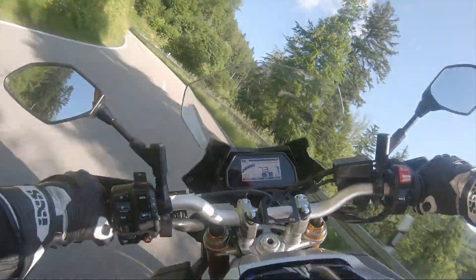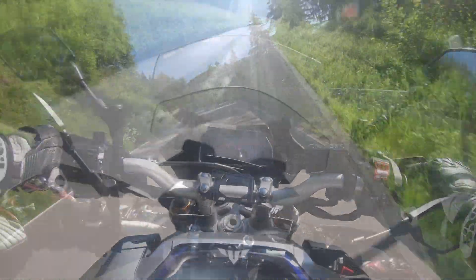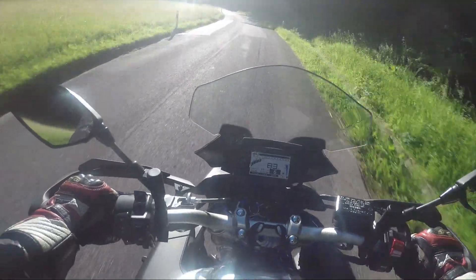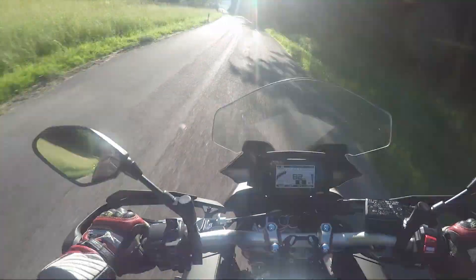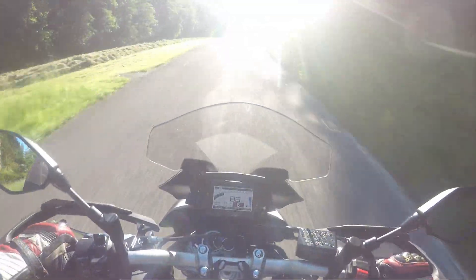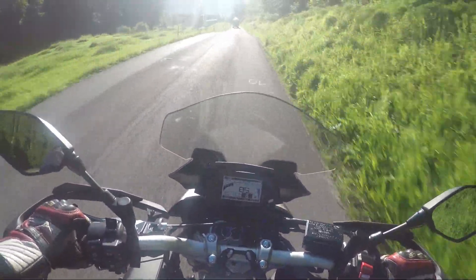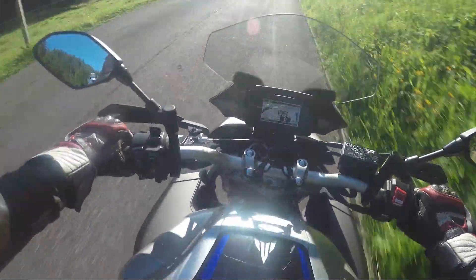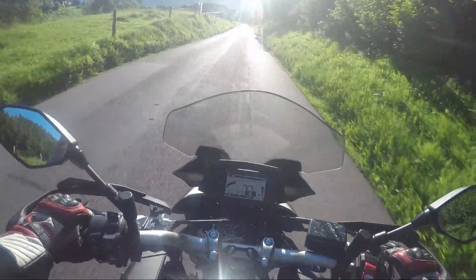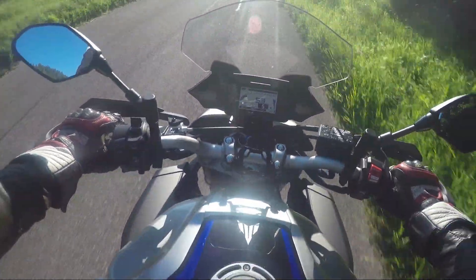Wir haben ein paar Eindrücke gesammelt. Bei der Yamaha Modellpalette hat man neu die Tracer 9 GT, die wirklich ein atemberaubend guter Tourer ist. Und nach oben gibt es dann eigentlich nichts mehr, weil die FJR 1300 aus dem Modellprogramm genommen wurde. Wer jetzt einen Motor haben will, der noch ein bisschen mehr Drehmoment hat als die 93 Nm von der Tracer 9, der kommt fast nicht um dieses Motorrad hier rum.